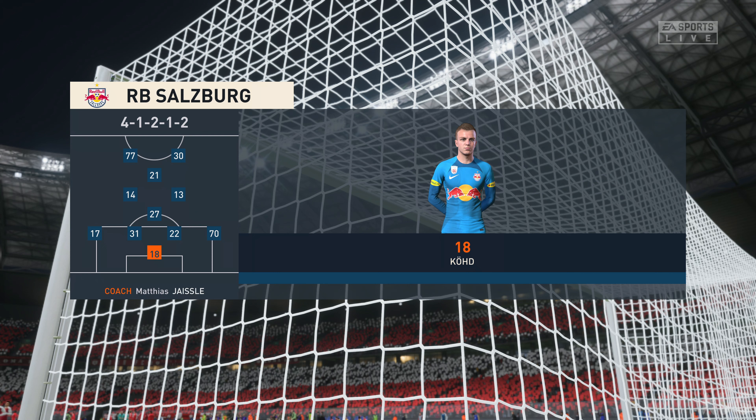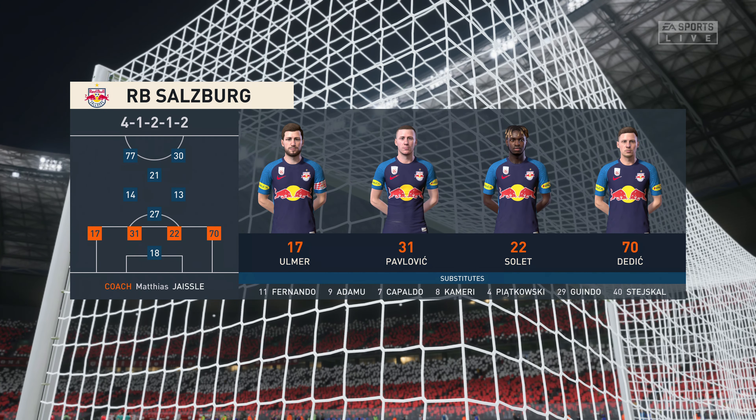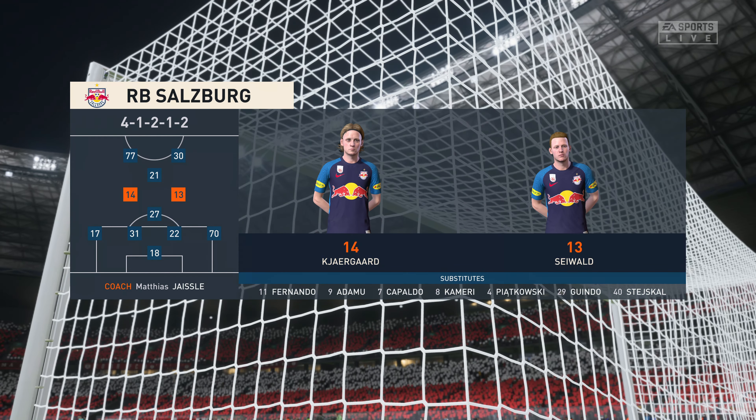And the starting 11 for Salzburg. The front two will mostly play together, but there will be times when they split, and that will then allow one of the midfield players to make a forward run between them. He will be a key player for them.